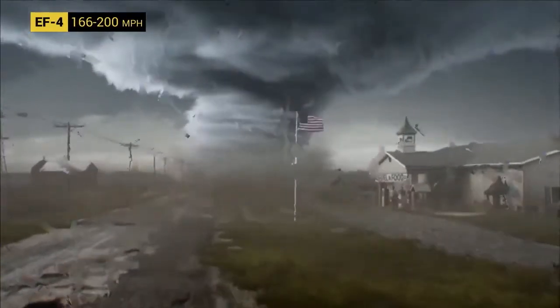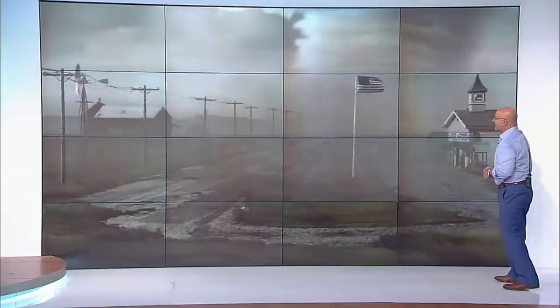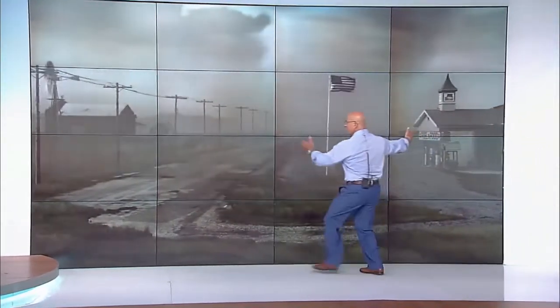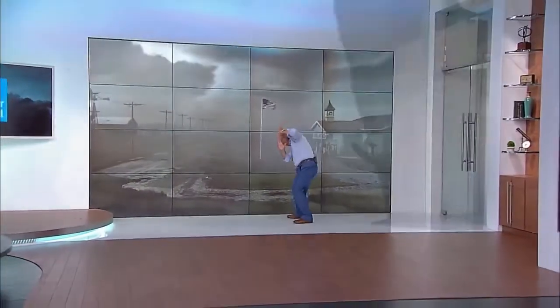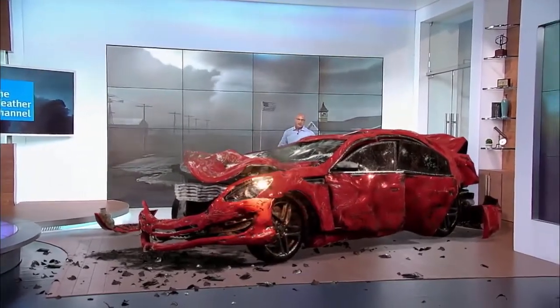Thank goodness less than one percent of all tornadoes in the U.S. are classified higher — but that's exactly what we're seeing here. The mobile Doppler radar is now detecting winds in excess of 180 miles per hour. That is likely EF-4 damage. Look at the funnel — you can't even see it from edge to edge. This type of tornado is pulverizing everything in its path, with huge heavy objects thrown into the air and carried several hundred feet.